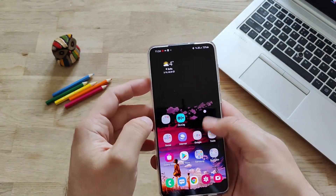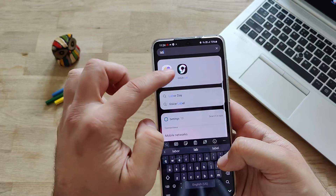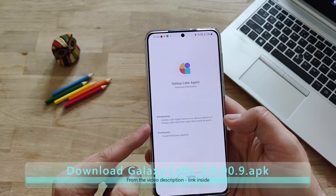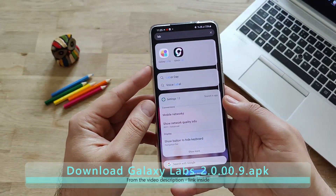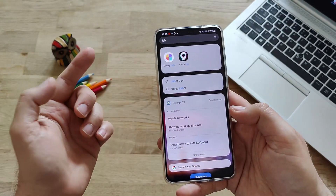All updated - let's go now and open Galaxy Labs because I'm really eager to see the new things here. Galaxy App Agent by Samsung Electronics. Introduction: Galaxy Apps Agent saves your device memory if Galaxy Labs and inter-apps don't work properly. Let's update that one. Apparently you also need to update something called the Galaxy Labs Agent. Let's try to run it right now for the first time.